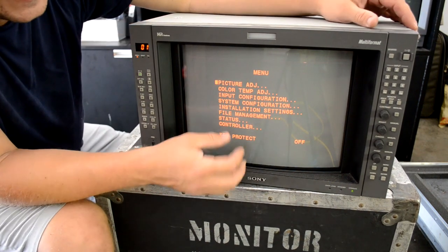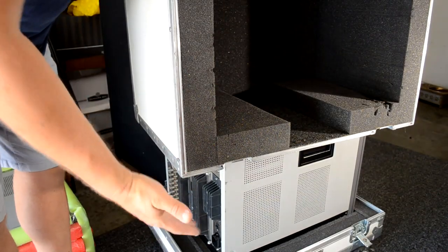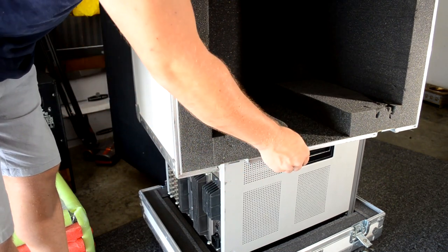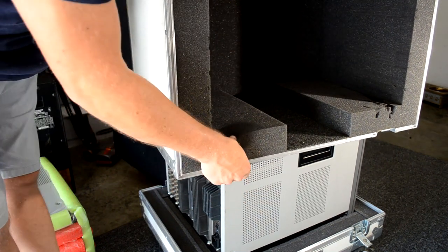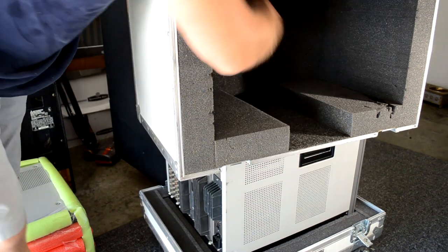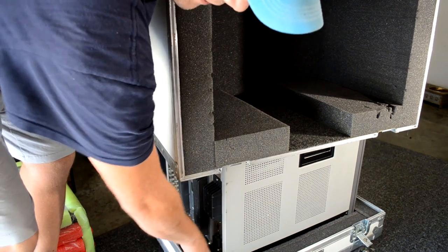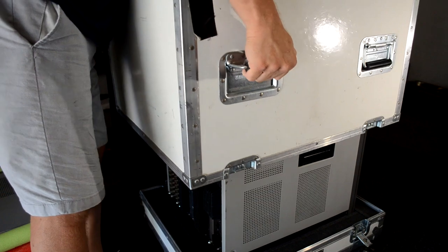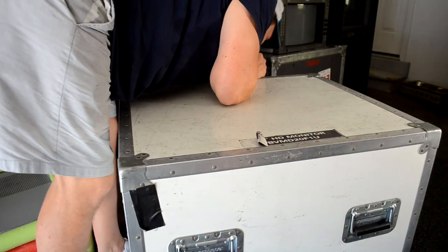We'll see if this tube can be used or if it burnt out between when we were testing it before. Now let's look at one of the greatest parts of this haul — these cases specifically designed for these BVMs. This one has my D20 in it that I bought earlier, but the case was made specifically for a D20. You can see there's three or four inches of straight foam on the sides, high-grade carpet cutout, a couple inches of foam on the top, and dense foam on the bottom. It snugly slides down and lines up at the bottom.